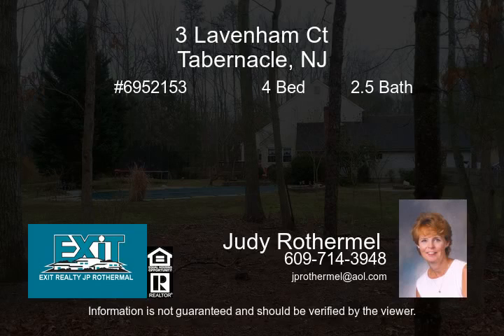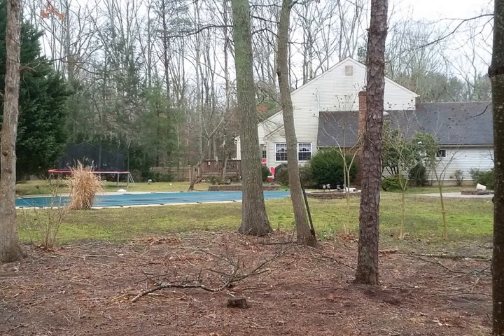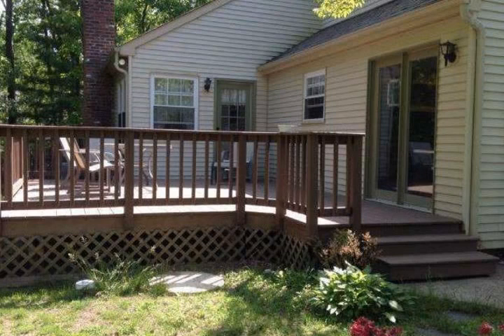Welcome home to your large comfortable 4-bedroom, 2.5-bath colonial home that is situated on over an acre of land with room for the whole family.